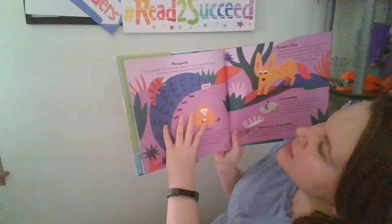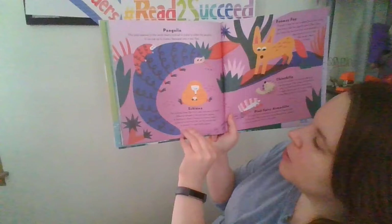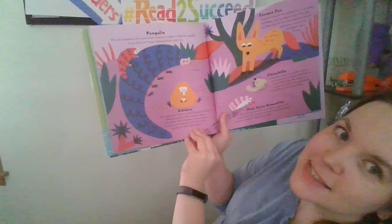The pangolin is the only mammal in the world covered in scales, and it can eat up to 20,000 ants a day. The echidna looks like it's made from parts of many different animals — a porcupine's spines, a bird's beak, a kangaroo's tummy pouch — and it has an extra long claw on its second toe to groom its super spiky spines.